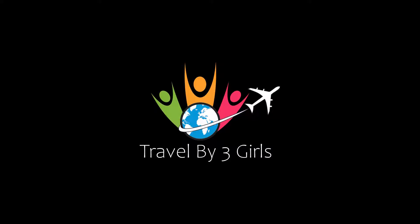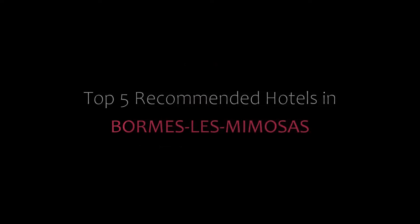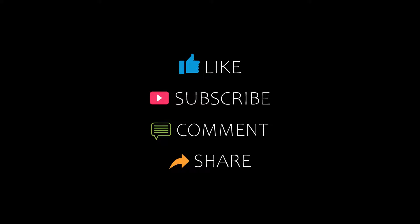Hi, welcome back to our channel. You are watching a new video of top recommended hotels. Please subscribe to my channel and don't forget to like, share, and comment. Let's start the video.